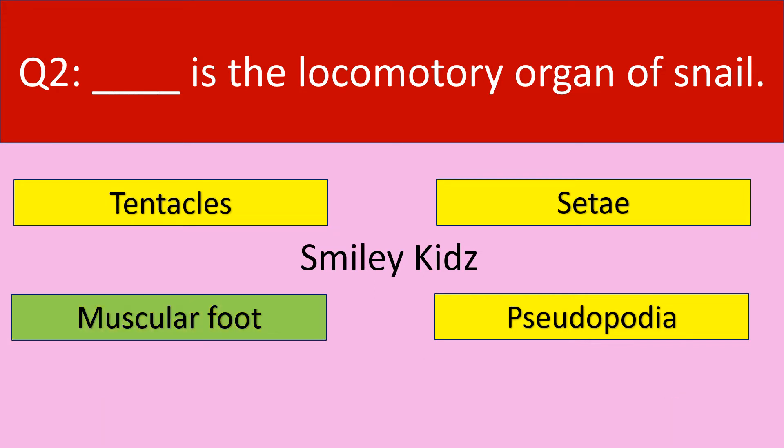The correct answer is muscular foot. Muscular foot is the locomotory organ of snail.